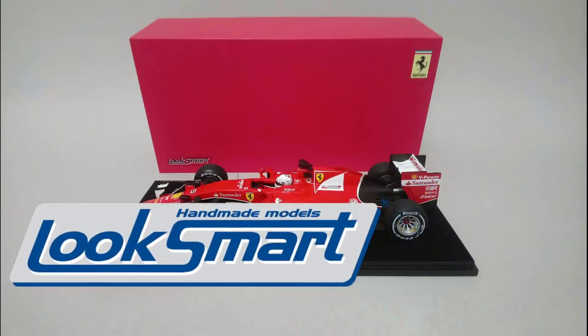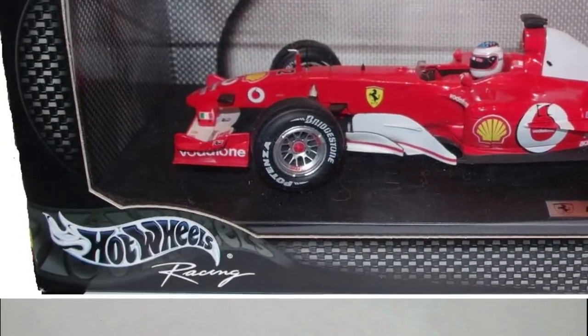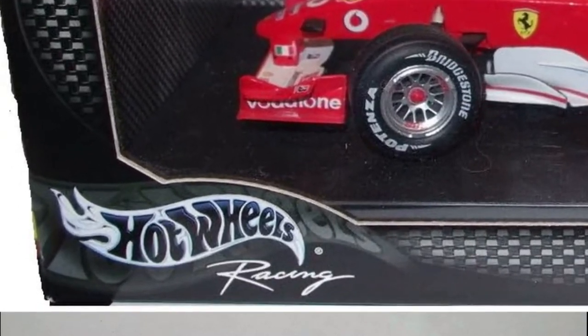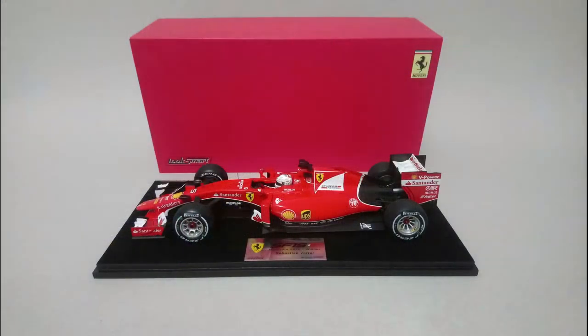Luxmart made a resin 1:18 scale model of that Ferrari SF15-T. The Italian model-making brand is known for their high quality Ferrari models, especially in scale 1:43. This is their first Ferrari Formula 1 scale 1:18. Previously only Hot Wheels had an exclusive license to make the Ferrari Formula 1 model at scale 1:18, but now luckily others were allowed to join the party.